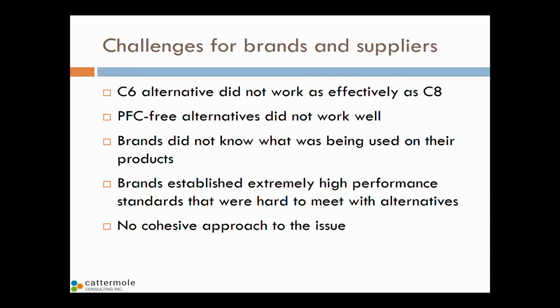As we started to put these new chemicals on, we had to very clearly communicate what chemicals we wanted and what performance criteria we were expecting. That's another huge change. The textile industry is very traditional and very hard to change. We didn't have a cohesive approach as an industry to solve this issue.